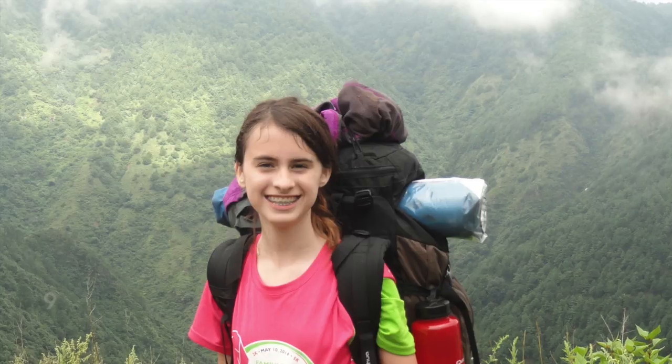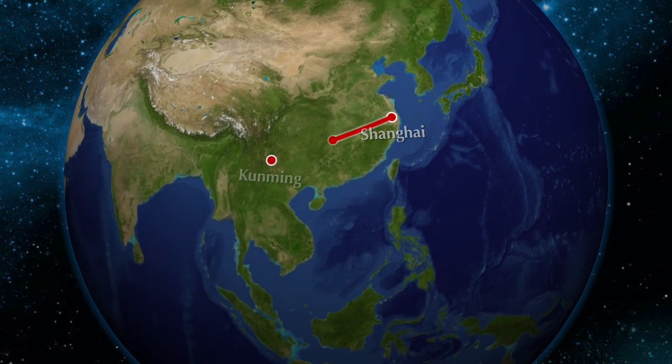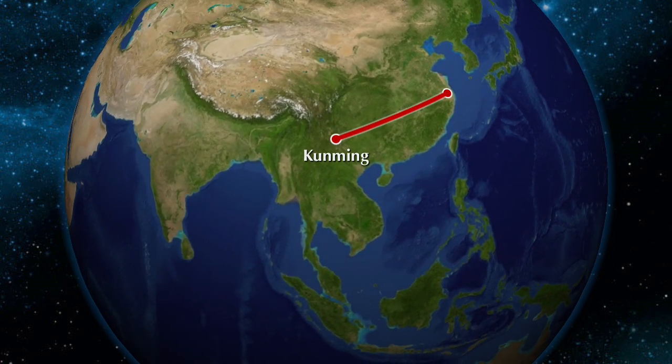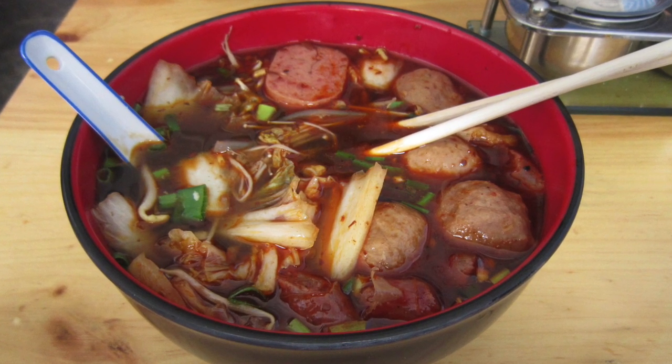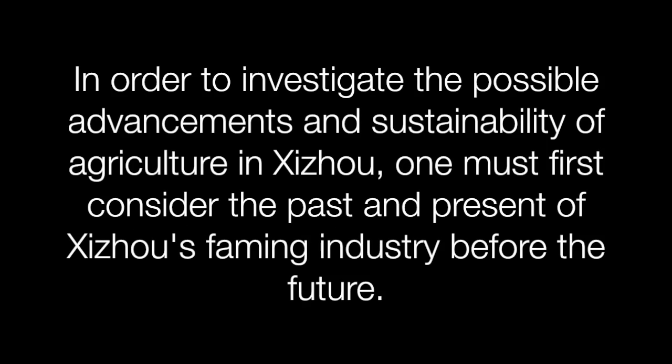In the school year of 2014, a group of 16 students from SAS Pudong and Pushi went on a trip. They journeyed to the mountainous region of Shizhou with two teachers, and began their preparation months before the trip. Have you ever taken the time to wonder whose hands your food went through before it got to your plate? I want to find possible ways to reduce the amount of labor during farming. In order to investigate the possible advancements and sustainability of agriculture in Shizhou, one must first consider the past and present of Shizhou's farming industry before the future.